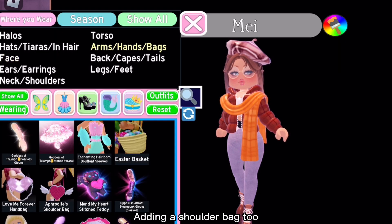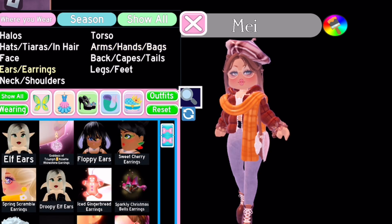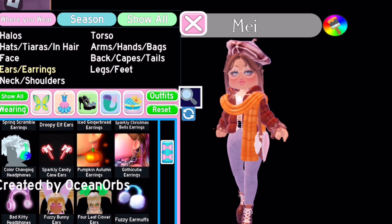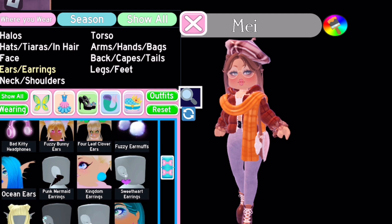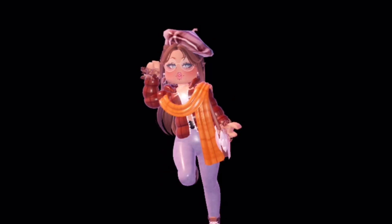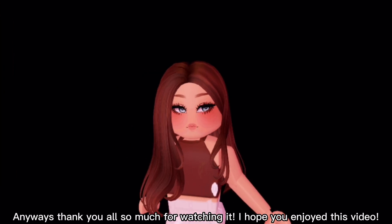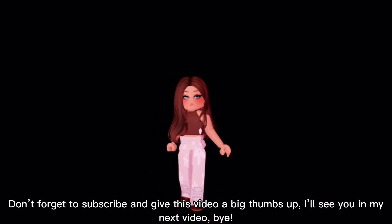Adding a shoulder bag too. Finally, earrings for the final touch. Anyways, thank you all so much for watching. I hope you enjoyed this video — don't forget to subscribe and give this video a big thumbs up. I'll see you in my next video. Bye!